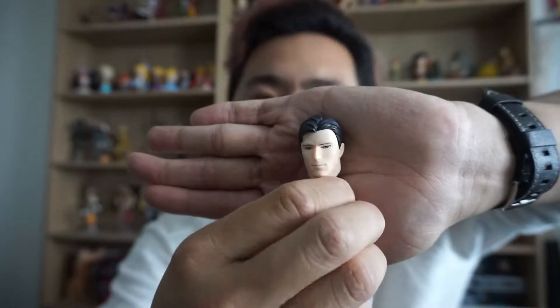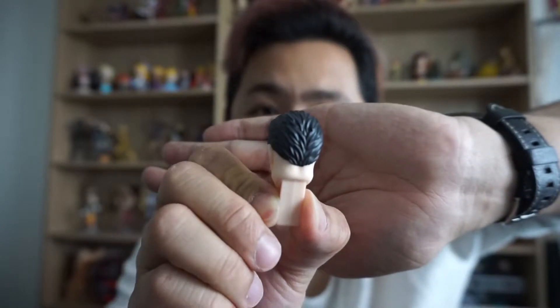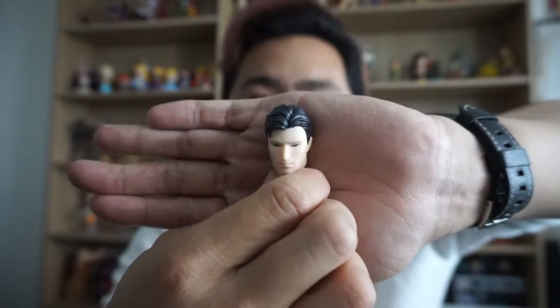It's very nicely detailed. The hair is very... hairy — there's a lot of grooves. It's not just like a flat Ken wig. But that's the thing with these Kotobukiya Ikemen figures — there's a lot of detail in them and I really appreciate that.